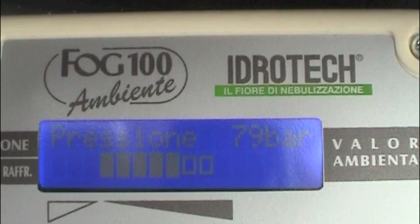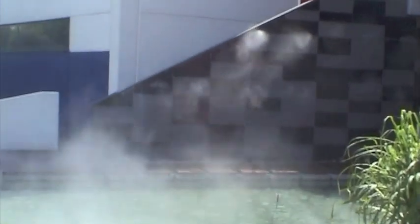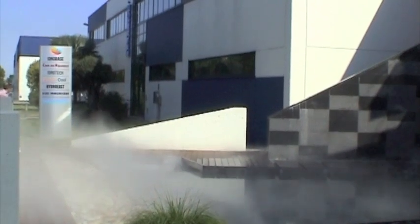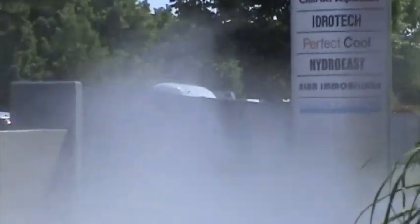Last but not least, Fog Centro Ambiente does not wet and avoids the classic droplets on the ground. Such benefit provides a saving of 54% as regards the consumption of water and electric power. All these characteristics make Fog Centro Ambiente a state-of-the-art cooling system.